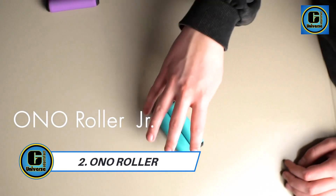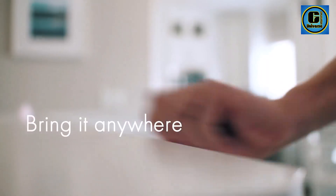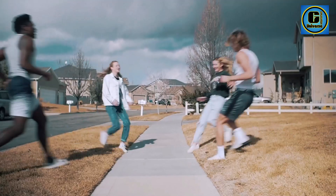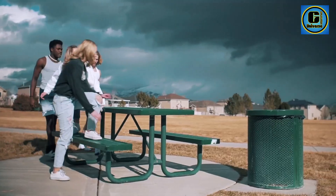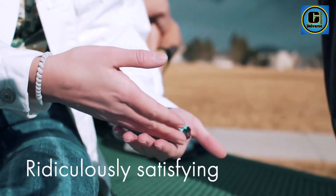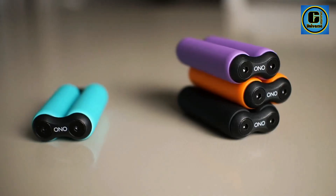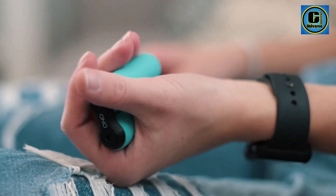Ono Roller is a revolutionary fitness and massage tool designed to cater to various aspects of health and well-being. This versatile roller combines the benefits of both foam rolling and massage to provide a comprehensive solution for muscle recovery, relaxation, and improved flexibility. Crafted from high-density EVA foam, the Ono Roller offers a firm yet comfortable surface for targeted muscle release.